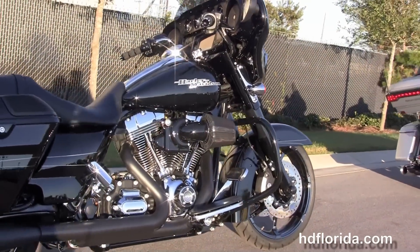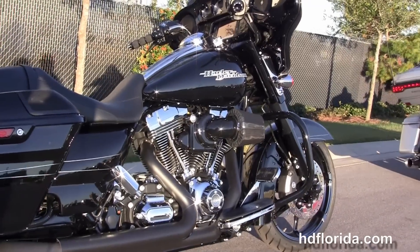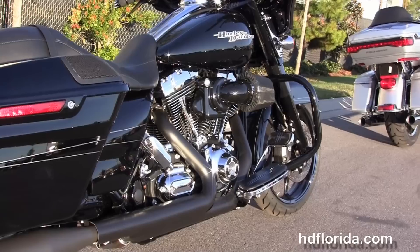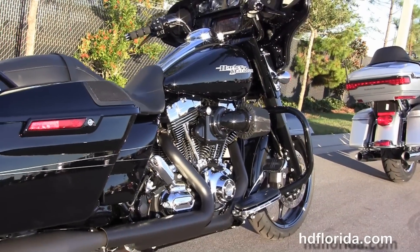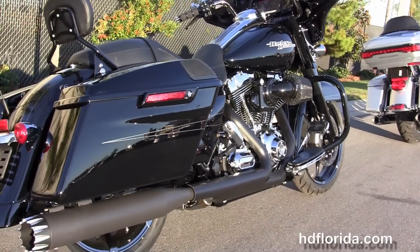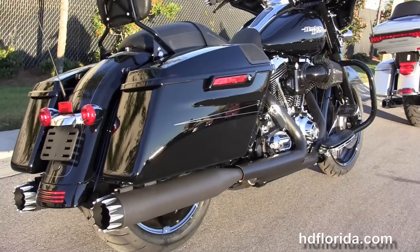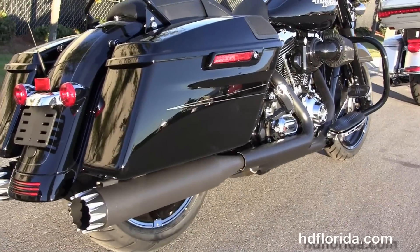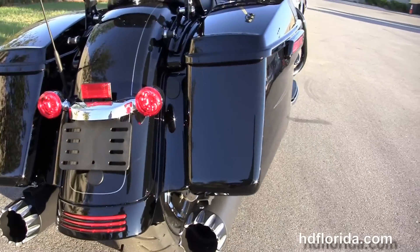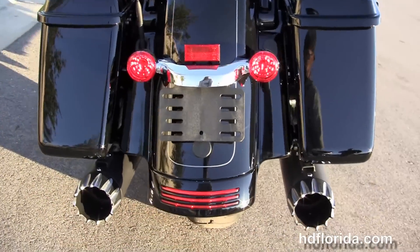We have the blacked-out 49mm front forks, the upgraded black agitator wheels with matching rotors, 4-piston Brembo calipers, and the upgraded black engine guard. We've got the rubber-mounted air-cooled high-output 103 cubic inch twin cam engine with stage 1 fuel mapping, the Screaming Eagle black heavy breather, black heat shields, and black slip-on RC exhaust mufflers.